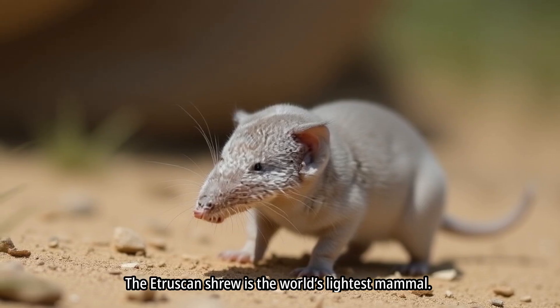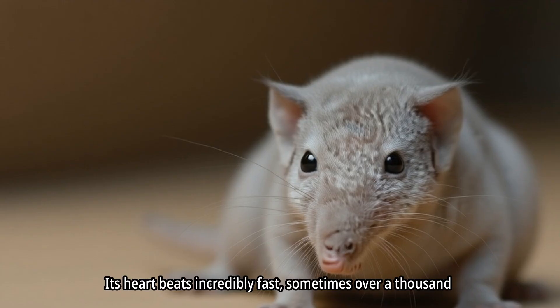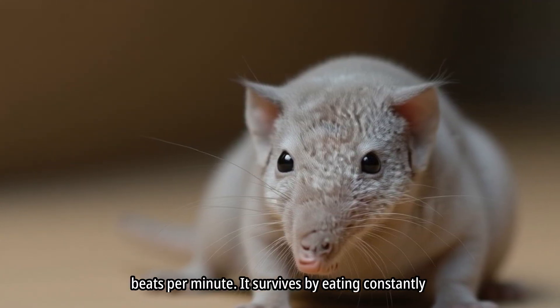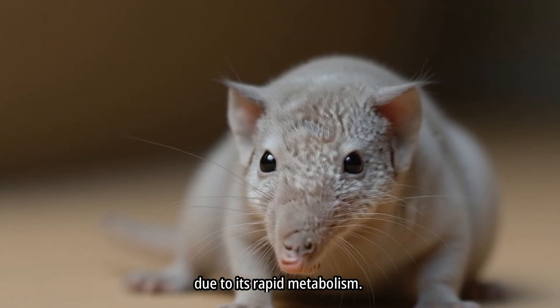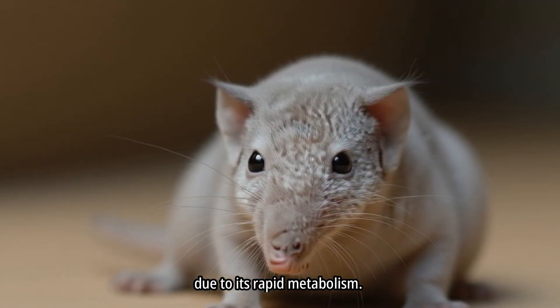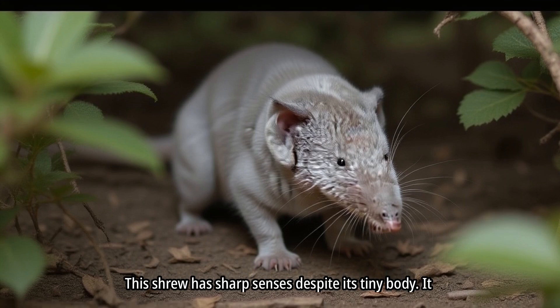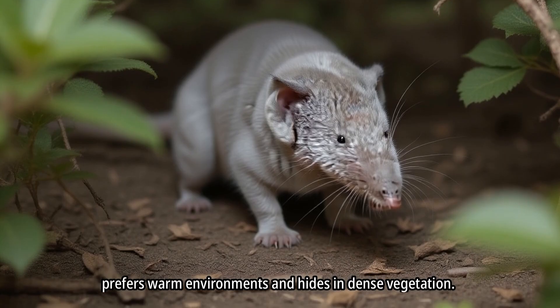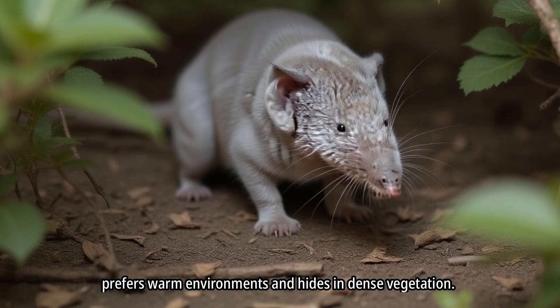The Etruscan shrew is the world's lightest mammal. Its heart beats incredibly fast, sometimes over a thousand beats per minute. It survives by eating constantly due to its rapid metabolism. This shrew has sharp senses despite its tiny body, and prefers warm environments, hiding in dense vegetation.